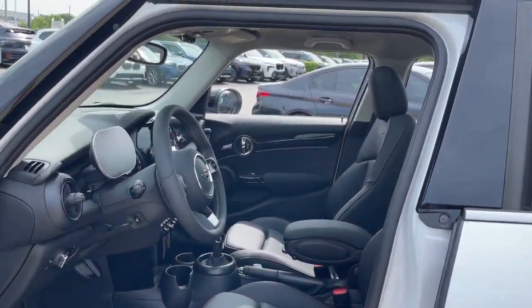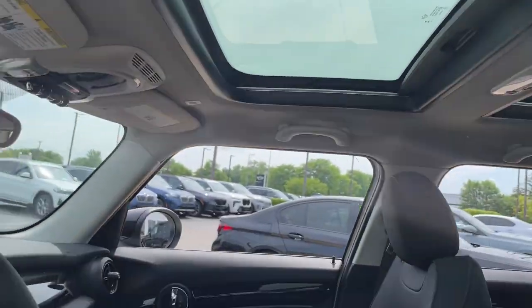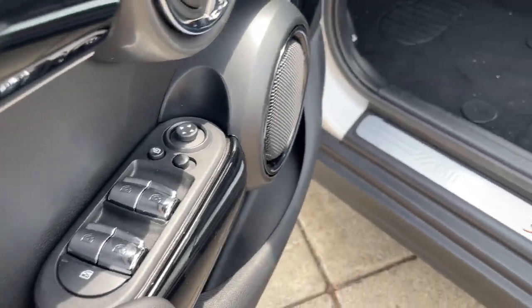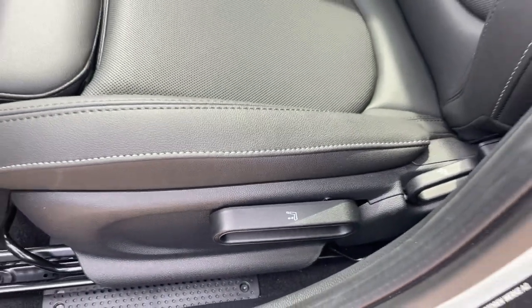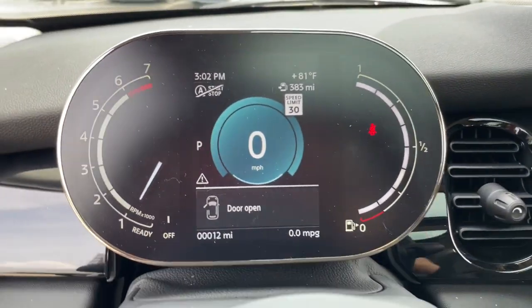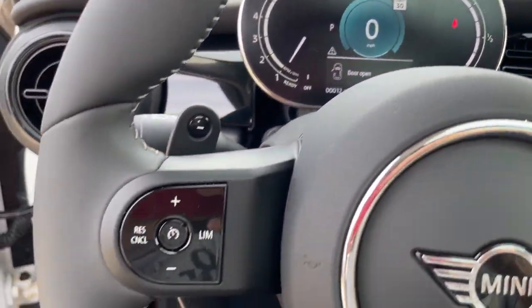The following are some of this vehicle's highlighted options: heated steering wheel, head-up display, Apple CarPlay and/or Android Auto, panoramic roof, heated driver's seat, moonroof, keyless entry, navigation system, backup camera, and satellite radio.